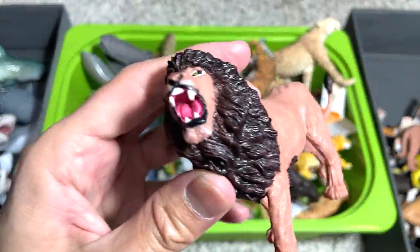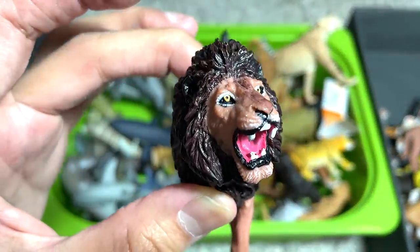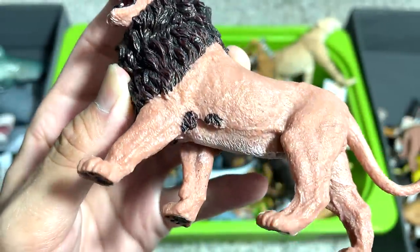This is also one of the lions from the budget set. You can see from the face — it's not really beautifully painted.